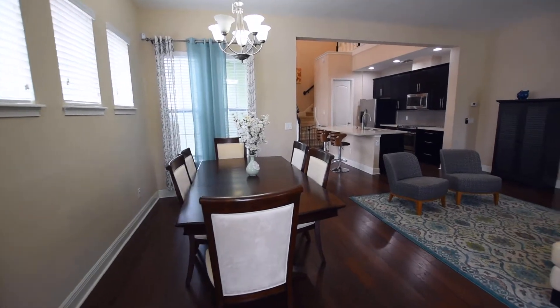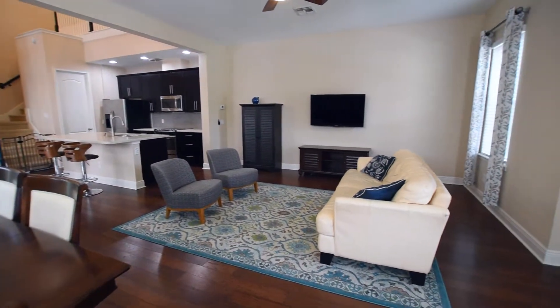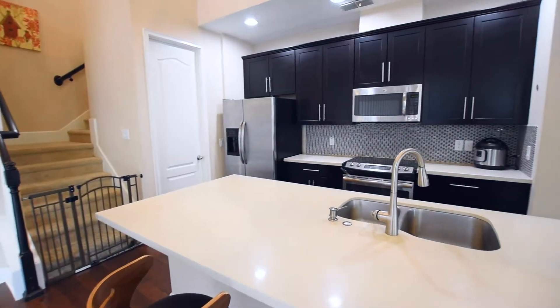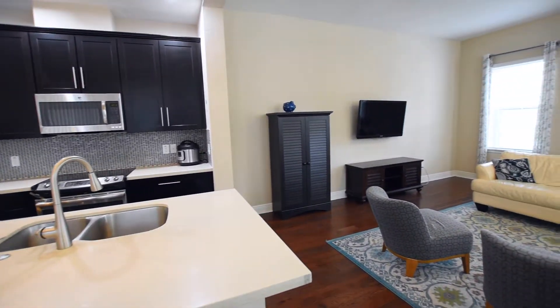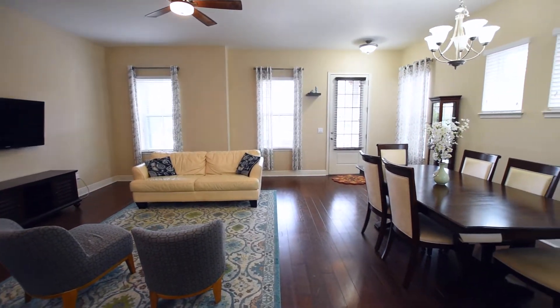This open concept first floor is naturally illuminated and accented with stunning hardwood floors. The spacious living and dining areas connect to the sleek-looking kitchen which includes stainless steel appliances, quartz countertops, an oversized island with breakfast bar, 42-inch espresso wood cabinets, tile backsplash, and a walk-in pantry.